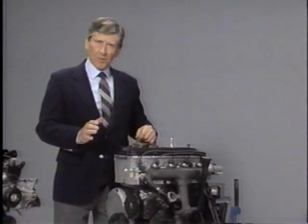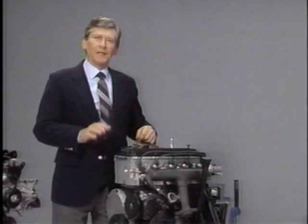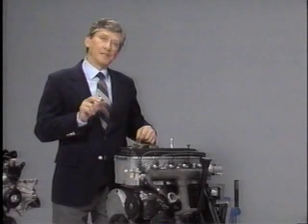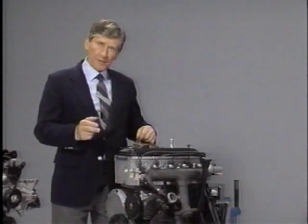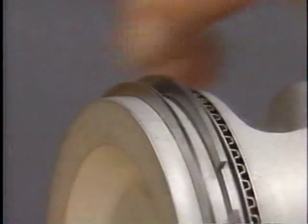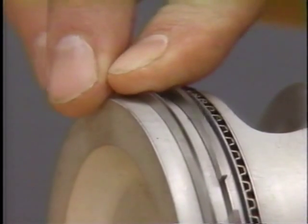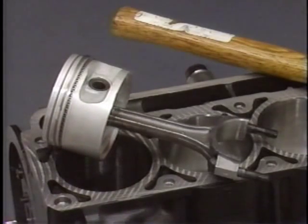Starting with the cylinder block, structural changes were made to reduce bore distortion. These changes permit precise honing of the cylinder bores, making it possible for 2-liter engines to be fitted with single-size pistons. The single-size pistons are fitted with low-tension piston rings to help reduce friction. To compensate for the new, shorter pistons, second-generation engines use slightly longer connecting rods.